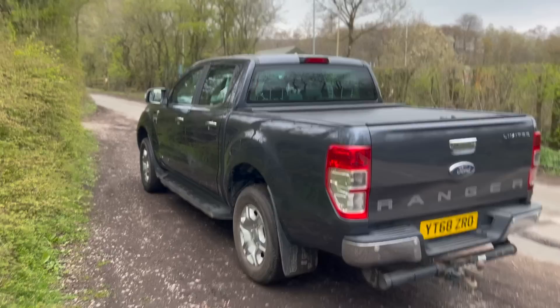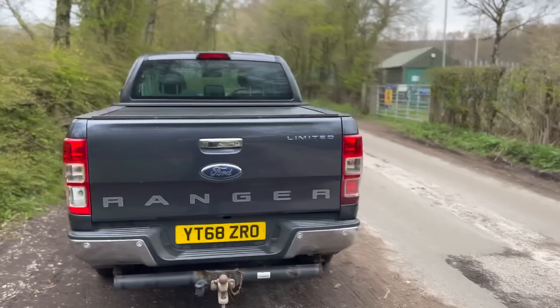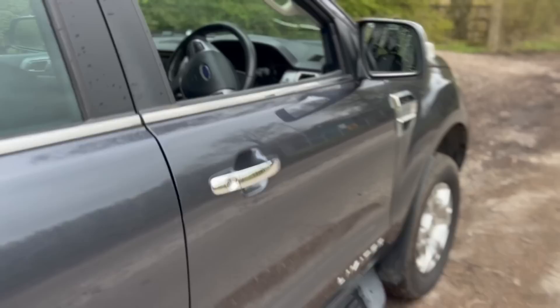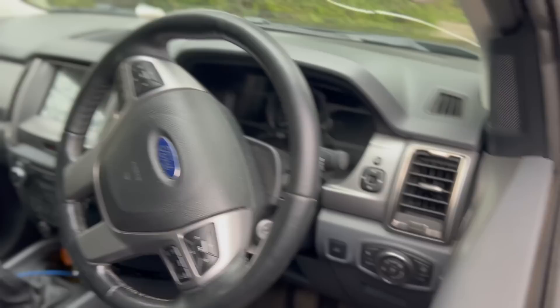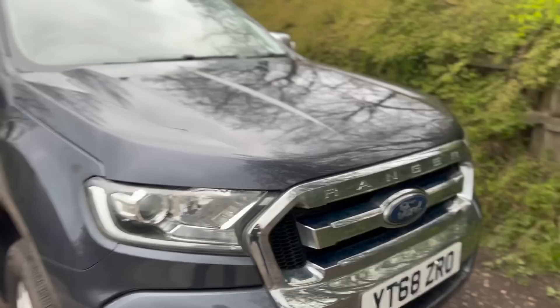I believe it can tow three and a half tonne. I did look it up online and saw enough to convince myself, so hopefully that's enough to convince any coppers I run into. I don't know how fun it'll be to tow three and a half tonne, but legally it'll do it, so that'll do for me. It's Limited, so top spec supposedly. Forgive the interior, I've just come off a major road trip. We've got Ford's finest leather, direct from China. Apple CarPlay, which is nice. Manual - if it was auto I'd probably like it a lot more. Automatic headlights, cruise control, all that jazz.